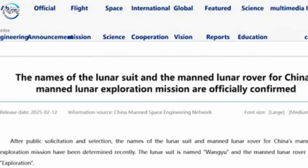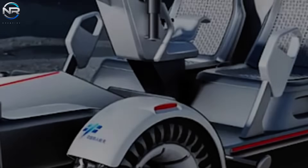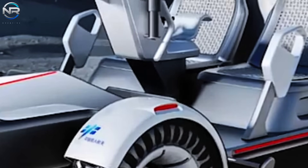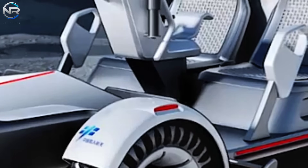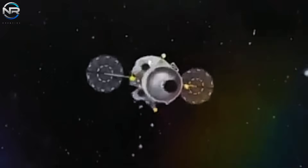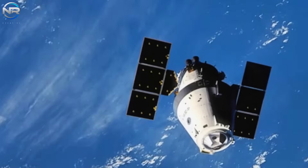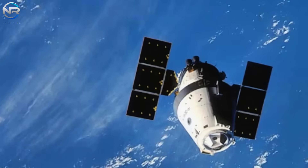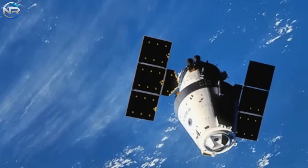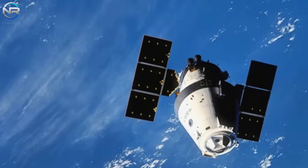The unpressurized Tansuo rover is designed to transport two astronauts during surface missions. The selection of these names resulted from a public solicitation for suggestions conducted between September and October 2024. Alongside the development of its spacesuit and rover, China is deliberating on potential names for its crewed spacecraft and lunar lander, with 'Mengzhu,' meaning 'dream vessel,' and 'Lanyu,' signifying 'embracing the moon,' emerging as the frontrunners.